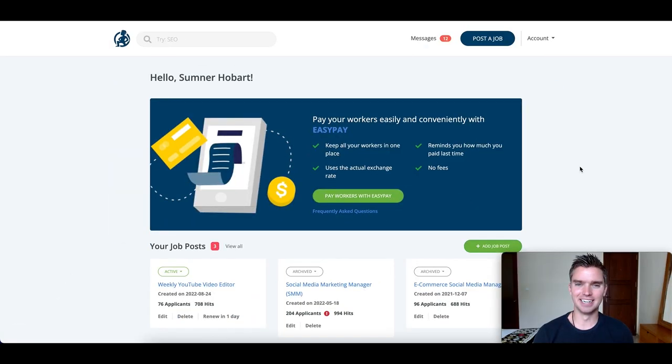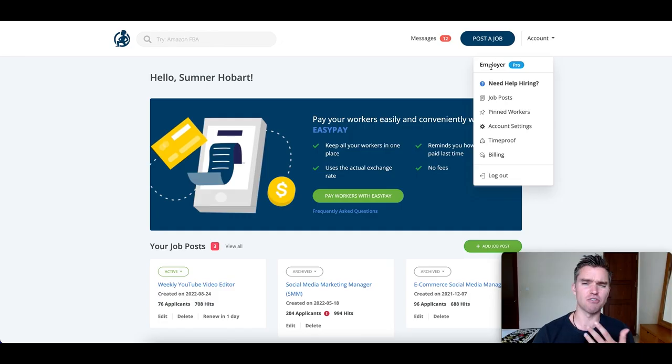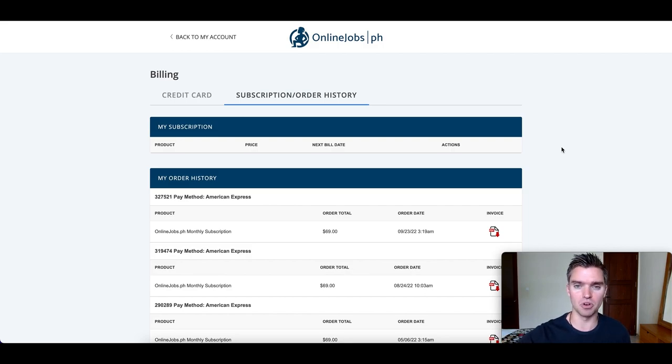Head over to onlinejobs.ph and once you get there, you have the option to either sign up as a virtual assistant or as an employer. Of course, you want to go ahead and create a free employer account. Create your account — it's super basic information, very straightforward. The key is once you sign up for your account, it's free but extremely limited. When you actually want to go hire a virtual assistant, what you'll need is a pro account.